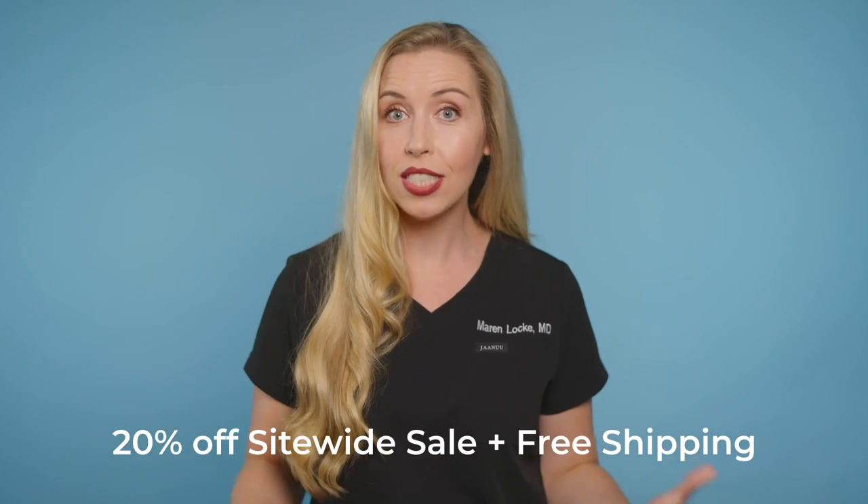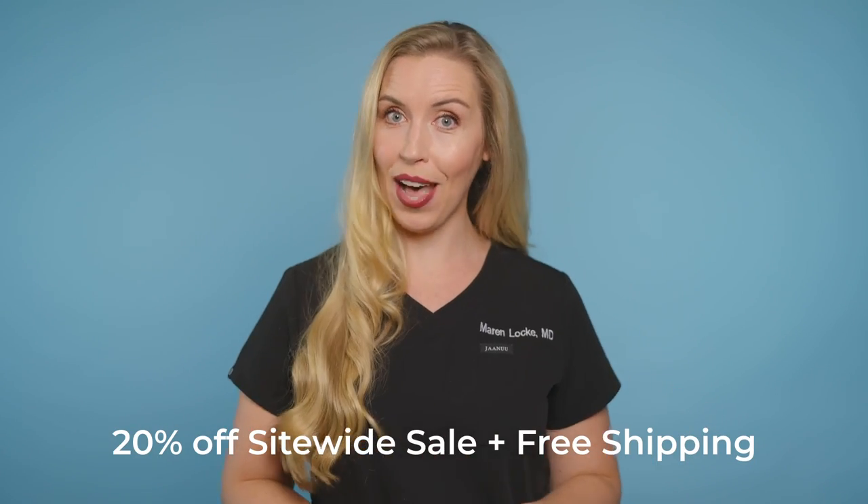Supergoop is one of the trendiest sunscreen brands on the market, and it is only getting more and more popular because these sunscreens are actually pretty awesome. And now is the best time of year to buy Supergoop sunscreens because they are having their 20% off site-wide sale plus free shipping, and it starts today, so do not miss out.